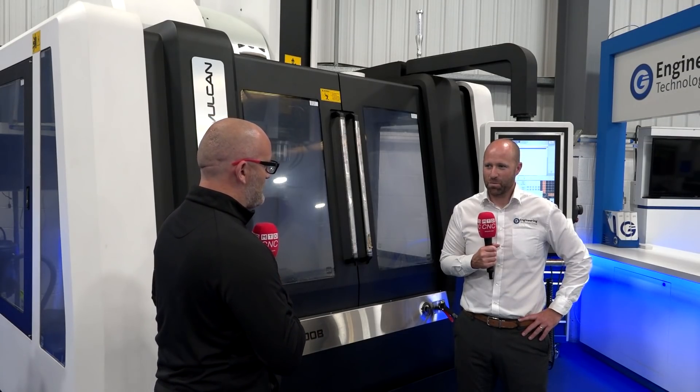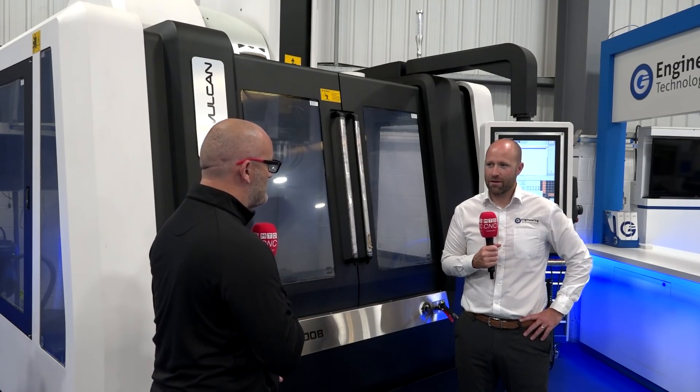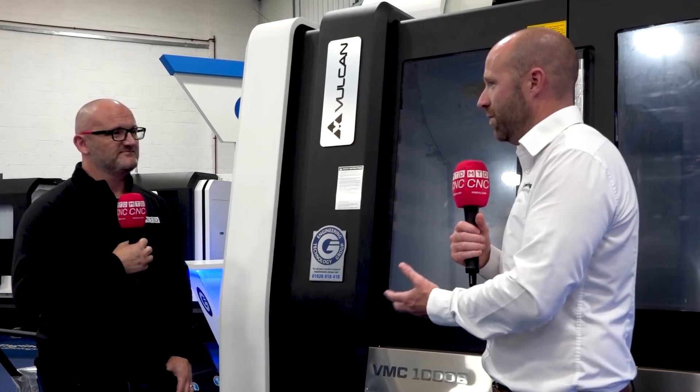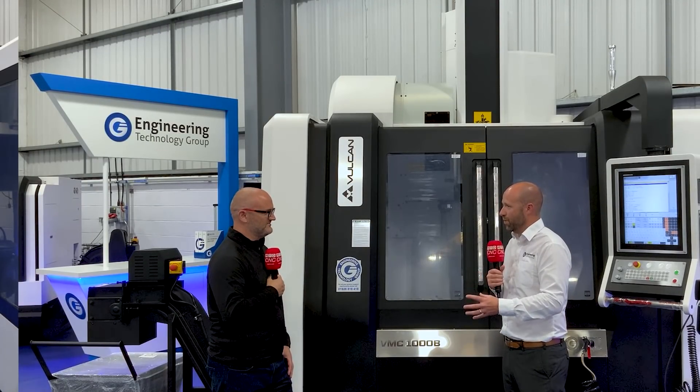As always we have to ask about the service and support — you've touched on it a little bit, but if I need some programming assistance, you can help here at ETG? Yeah, I can't emphasize enough that it's okay badging up the machine and putting a Heidenhain control on it, but you need to be able to service and support that machine. 90% of the machines that we ship are Heidenhain controls — we are built to support the Heidenhain control.